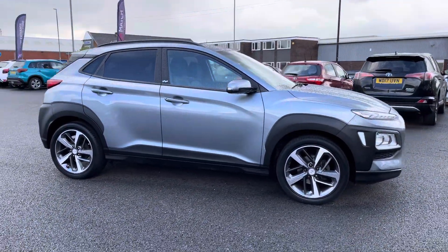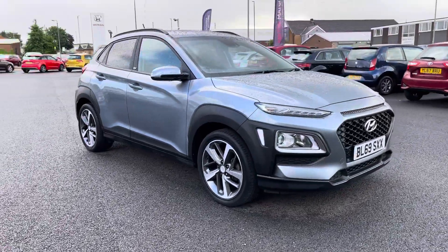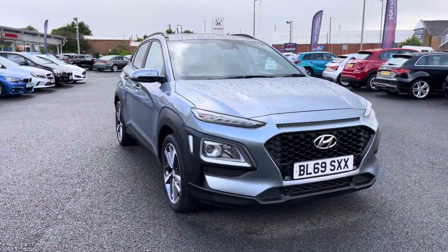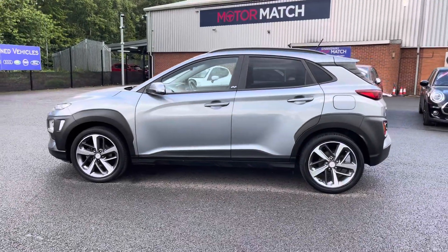Hello there, I'm Josh from Motor Match Bolton, and today I'll be showing you around this used car for sale. This is the Hyundai Kona TGDI Play model, equipped with a 1 litre petrol engine and manual transmission. The vehicle is also ULEZ compliant.